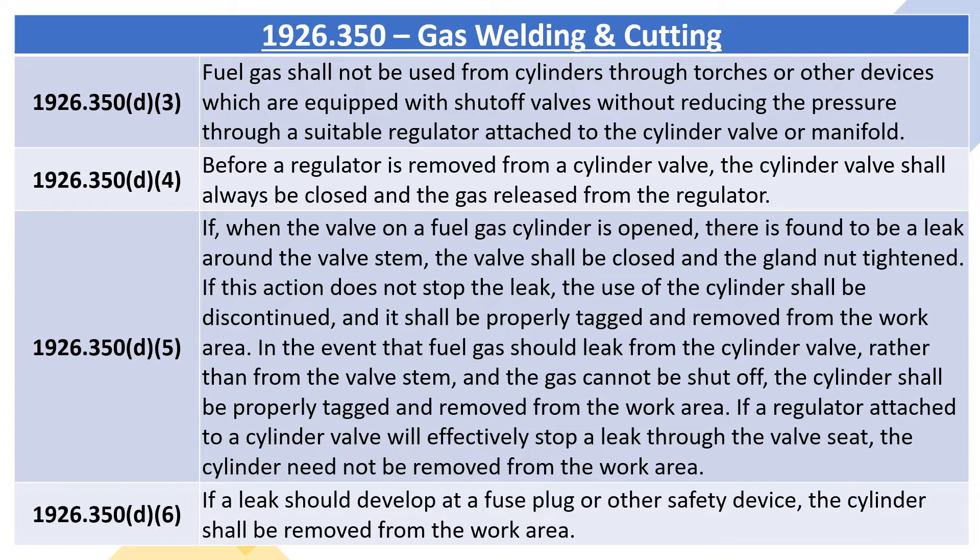1926.350D5: if, when the valve on a fuel gas cylinder is opened, there is found to be a leak around the valve stem, the valve shall be closed and the gland nut tightened. If this action does not stop the leak, the use of the cylinder shall be discontinued, and it shall be properly tagged and removed from the work area. In the event that fuel gas should leak from the cylinder valve rather than from the valve stem, and the gas cannot be shut off, the cylinder shall be properly tagged and removed from the work area. If a regulator attached to a cylinder valve will effectively stop a leak through the valve seat, the cylinder need not be removed from the work area. 1926.350D6: if a leak should develop at a fuse plug or other safety device, the cylinder shall be removed from the work area.